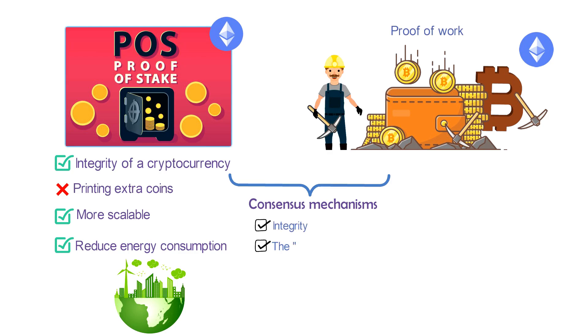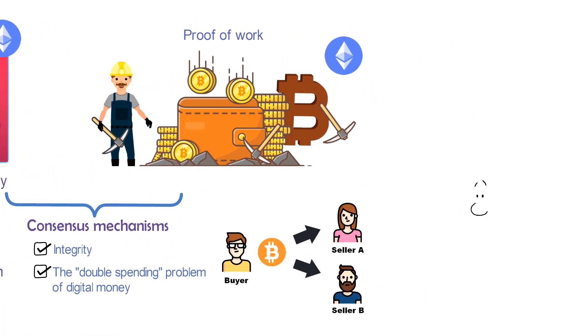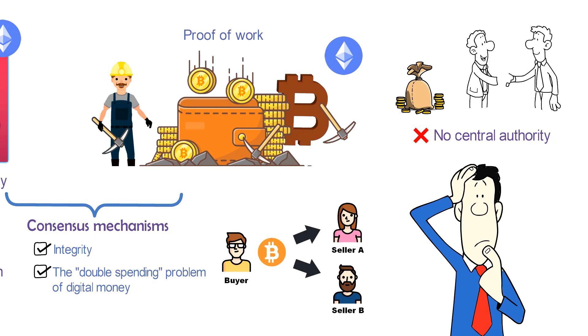Consensus is what addresses the double-spending problem of digital money. If there were any way a user of a cryptocurrency could spend their coins more than once, it would undermine the entire system — the currency would be worthless. This is a tricky problem, especially with online currencies that have no central authority, such as a bank or government, to keep track of how much money each person has, how they're spending it, and whom they're paying.